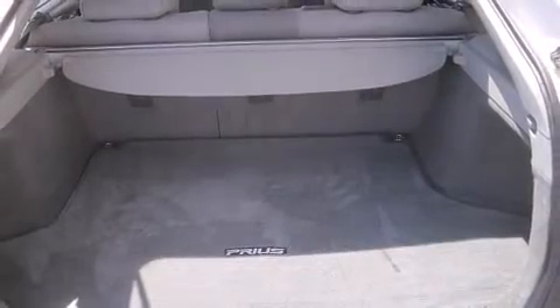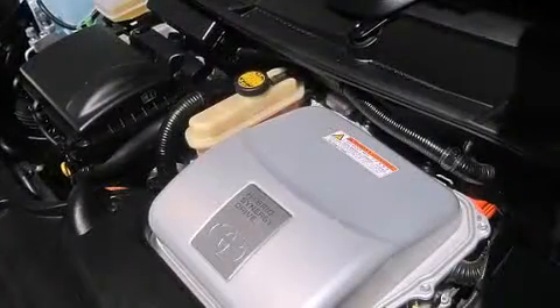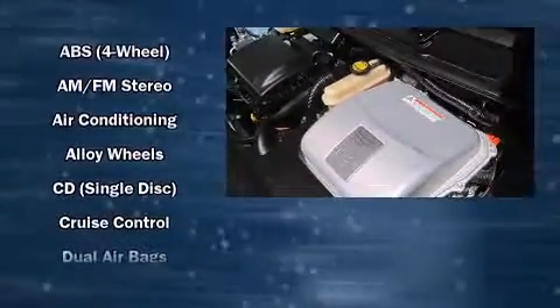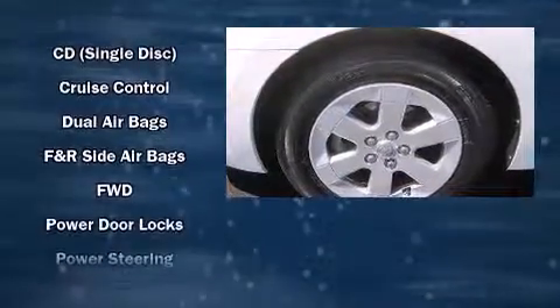Toyota also prioritized safety and security by including dual front impact airbags, traction control, a panic alarm, and ABS brakes. Brake assist technology provides extra pressure when applying the brakes.